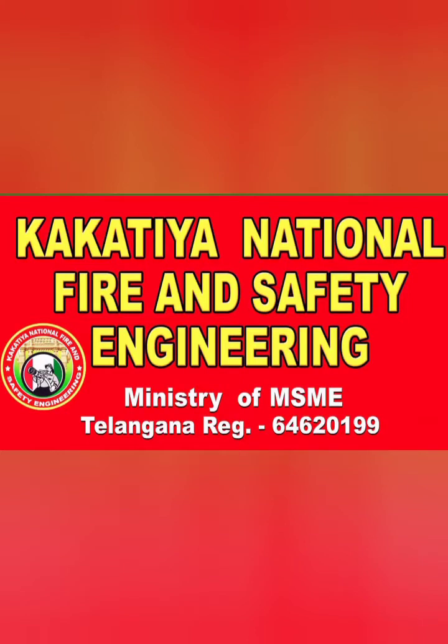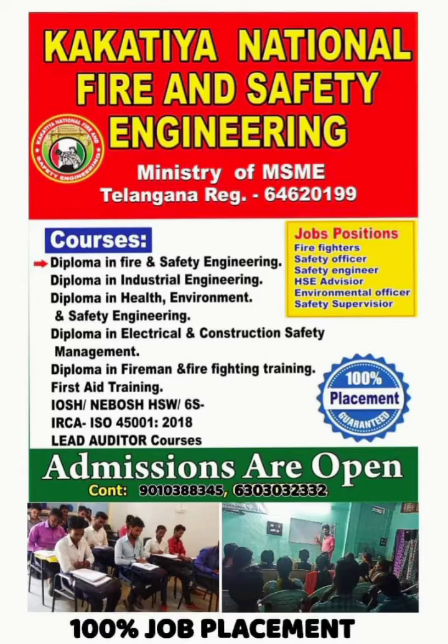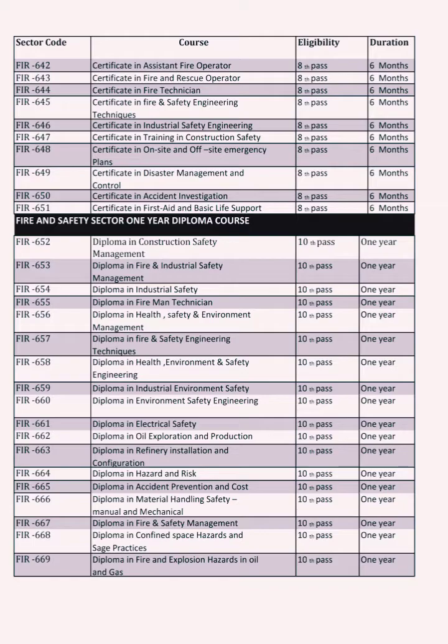I will tell you about fire and safety courses. Certificate Assistant Fire Operator L2 is a 10th-pass and 6-month course.